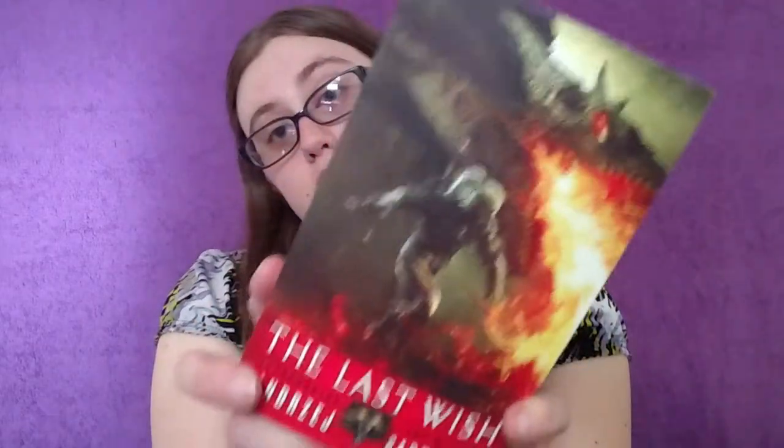The book is The Last Wish by Andrzej Sapkowski — introducing The Witcher. Geralt of Rivia is a witcher, a cunning sorcerer, a merciless assassin, and a cold-blooded killer. His sole purpose: to destroy the monsters that plague the world. But not everything monstrous-looking is evil, and not everything fair is good — and in every fairy tale there is a grain of truth. It's the international hit that inspired the video game The Witcher. I'm always down for more fantasy and I've been trying to branch out into more adult fantasy, so I'm really excited to read this.